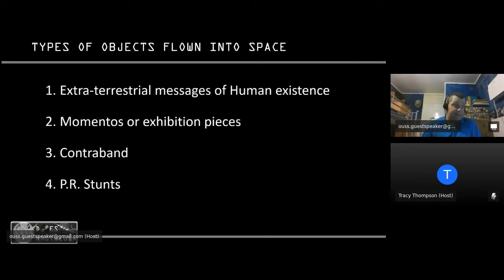The sorts of objects I'm going to be talking about today include extraterrestrial messages sent out to tell others about human existence; mementos or exhibition pieces that eventually come back to Earth and end up in a museum; contraband — things taken on a spacecraft that weren't officially part of the flight manifest; and PR stunts, things that try and encourage people into the space industry. It's really an excuse for me to talk about a wide area of lots of different missions, broken down into segments.